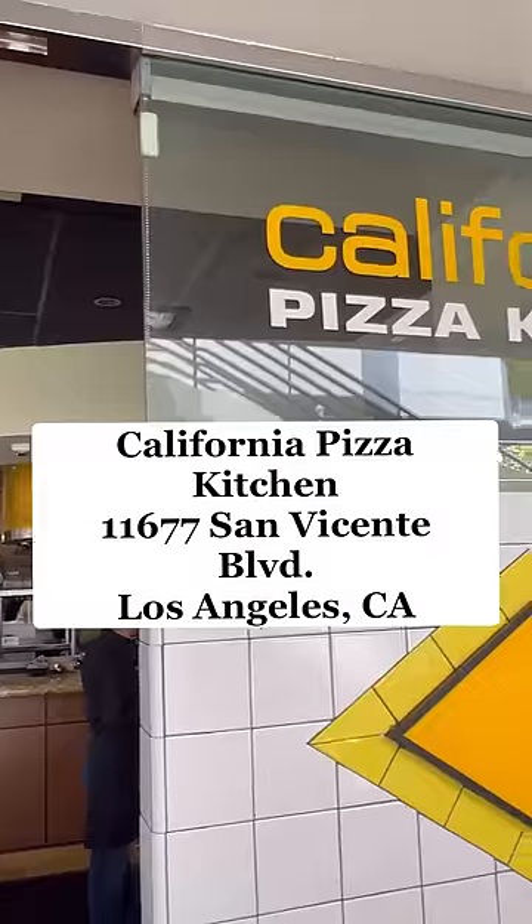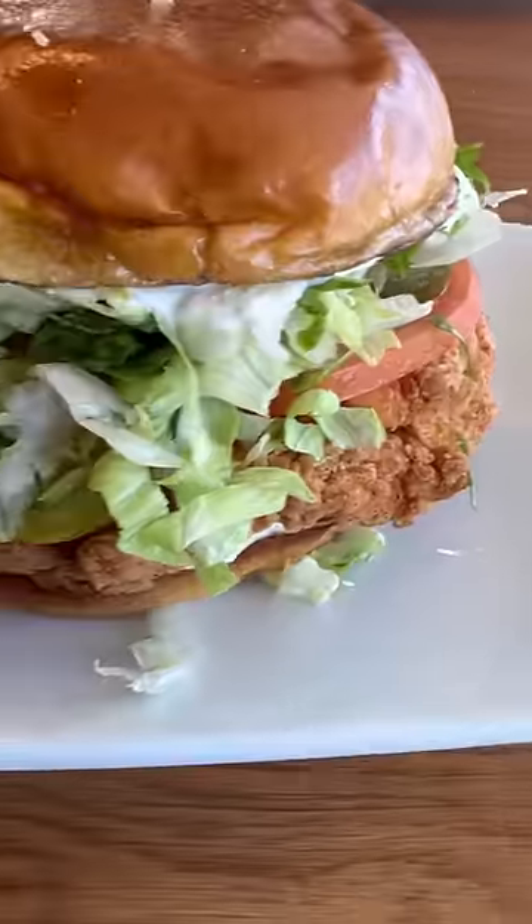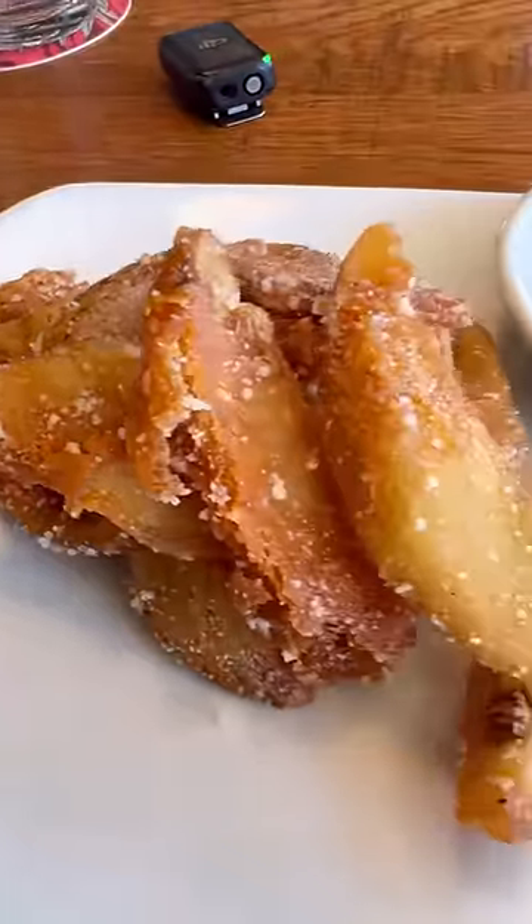Today I'm trying the new hand-breaded crispy chicken sandwich from California Pizza Kitchen. It comes with a price tag of $16.99. You'll get the crispy chicken sandwich and the parmesan potato wedges.